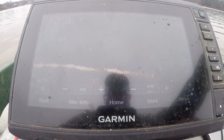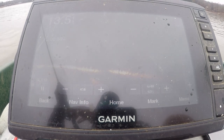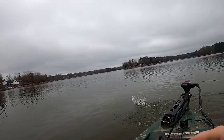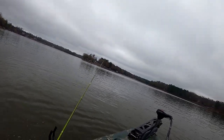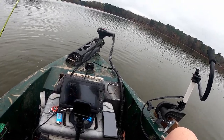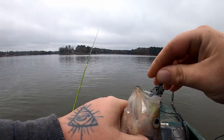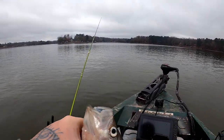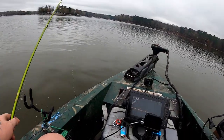Let me see if I can snipe this one — got him! That's a good one too. He was swimming alone. Calm down buddy. Normally when they're alone they are just super aggressive. Another nice 11-incher to add to the stringer.